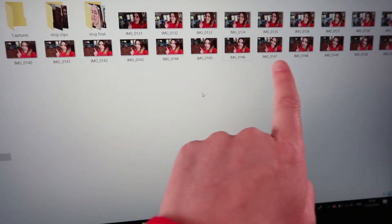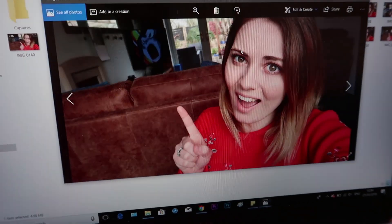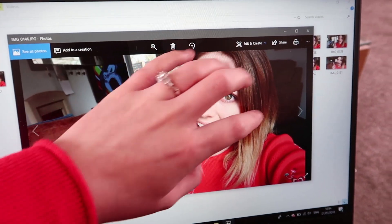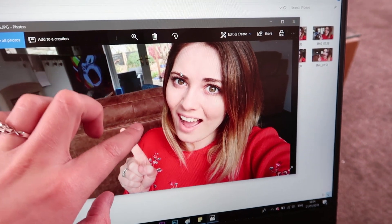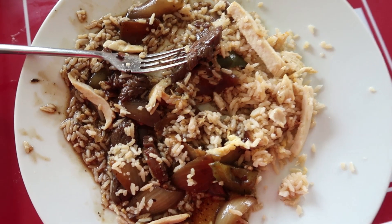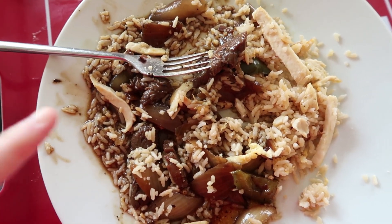I've just taken a load of photos and there are potential ones for the thumbnail, but I'm pretty sure I'm going to go with this one. I'm going to flip it round and put like a growth graphic here to signify growing a channel, and maybe the YouTube logo. Just before I get into doing the thumbnail, I want to get a quick bit of lunch - some leftover Chinese from last night, rice and beef and black bean sauce.